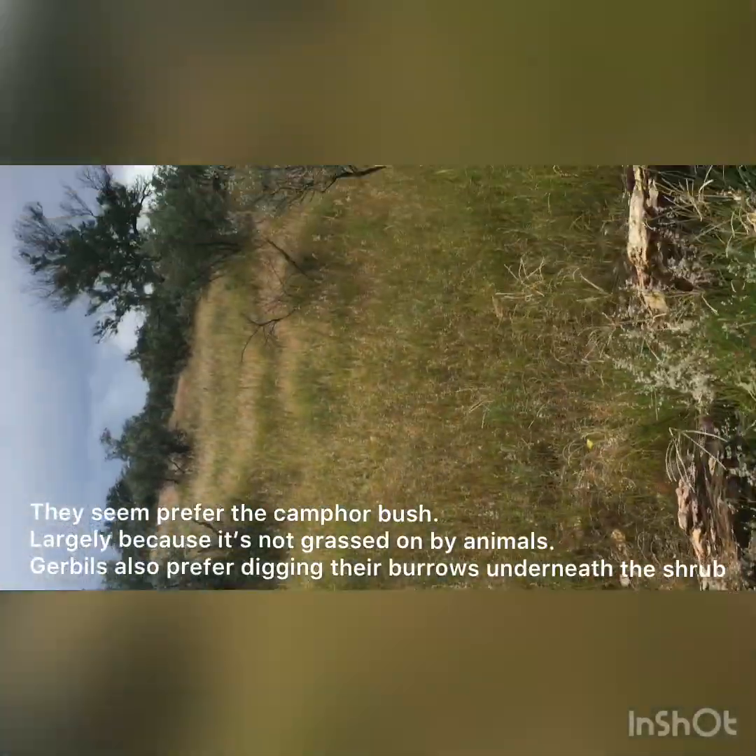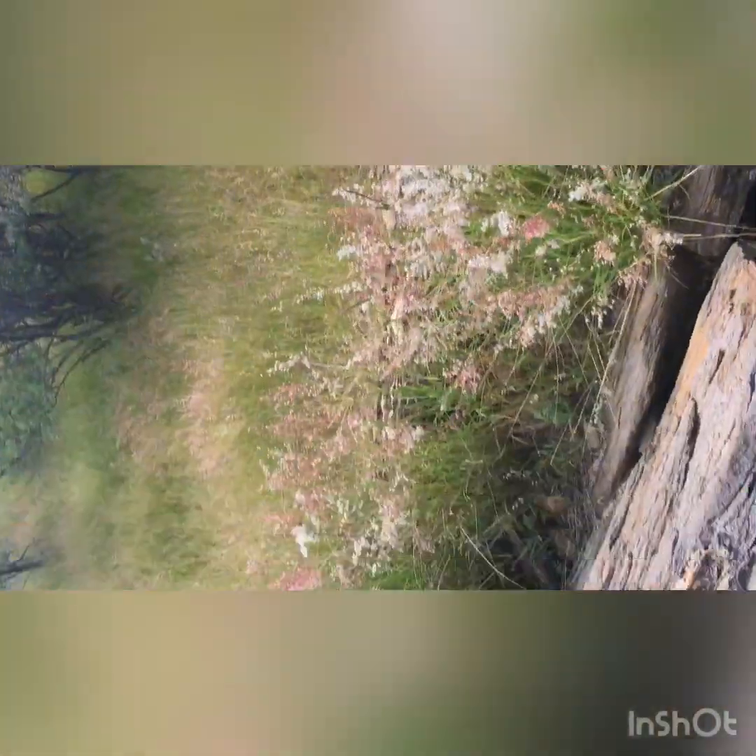This is the general habitat which we're finding them in at the moment. They seem to like these camphor bushes because these bushes are not frequently grazed by animals. Also it seems that the gerbils usually make burrows just below them, and usually that's where we find them hunting.